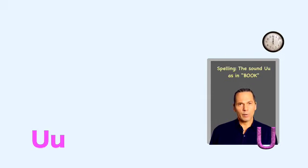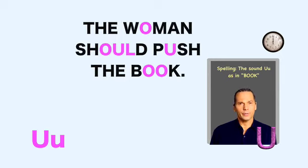Sentence to remember the exceptional spellings for the sound 'uh': The woman should push the book. The woman should push the book.